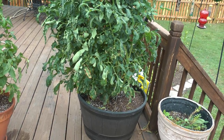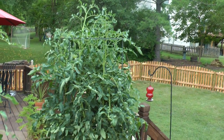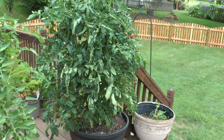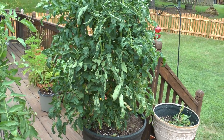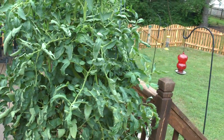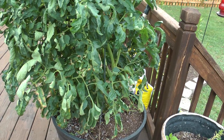This is another one of the big boy, which is just almost all leaves and stems, and very little fruit in there. I'm very disappointed, and the leaves are all curled too. I don't quite know the deal on that, but you can see that most of them are curled, and the plant just doesn't look that healthy.